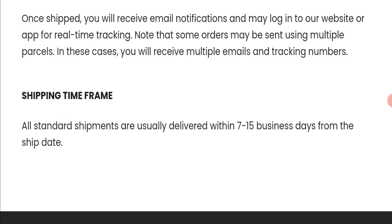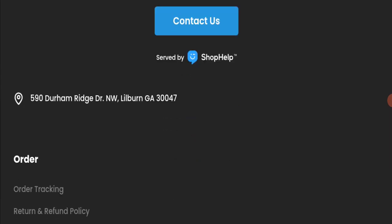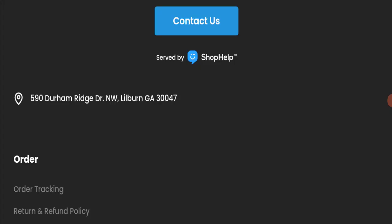Now we will talk about the legitimacy factors to judge whether this website is legit or a scam. This website is secured by HTTPS protocol and SSL integration to keep details and transactions safe, which is a good sign. However, this website was registered on June 16th, 2023, and will expire on June 16th, 2024, meaning it is very new — a very negative sign.